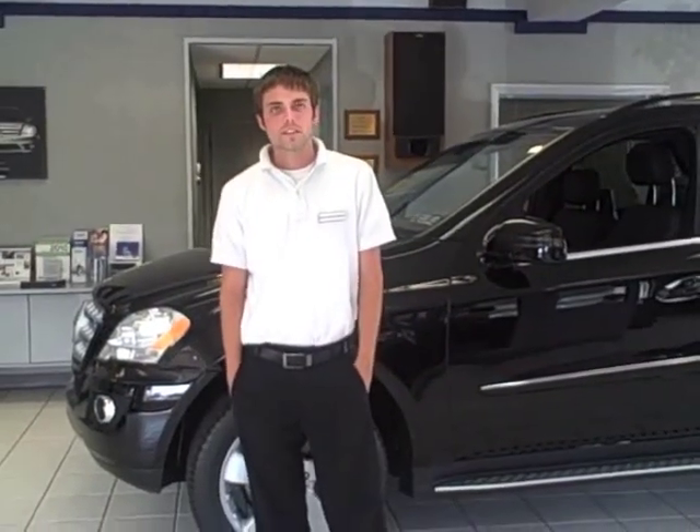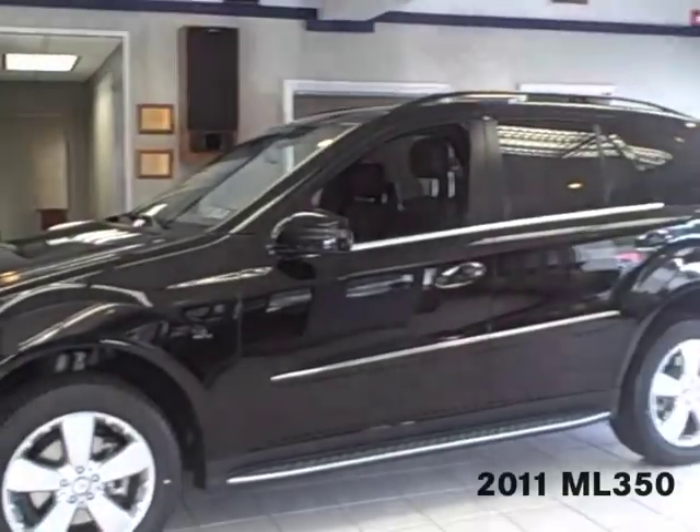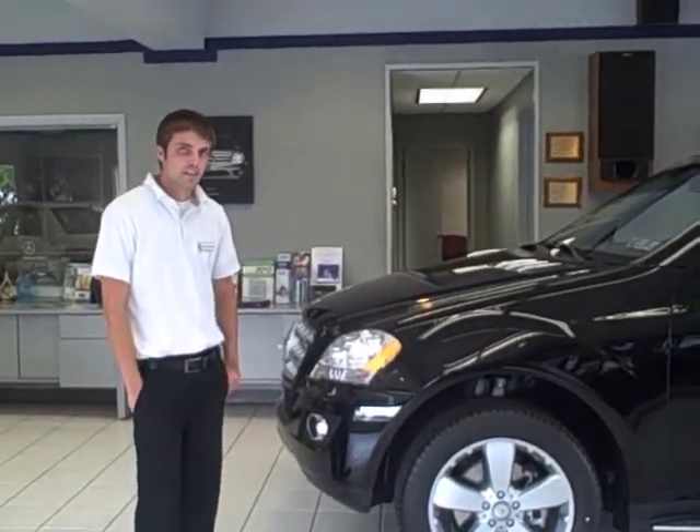Hi, I'm Sean Buchanan with Smail Mercedes-Benz in Greensburg, and this here is the ML350. You can get the ML in the 350, which is a 3.5 liter V6, or you could get it in the 550, which is a 5.5 liter V8.